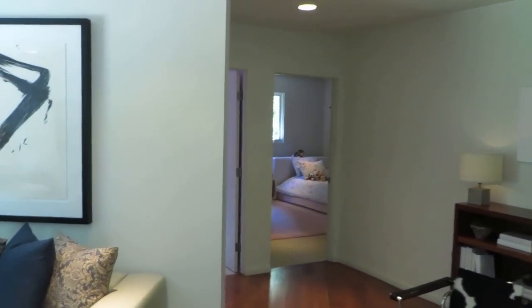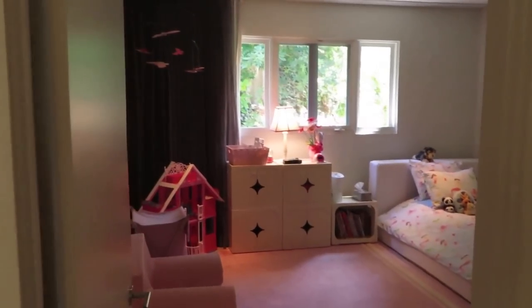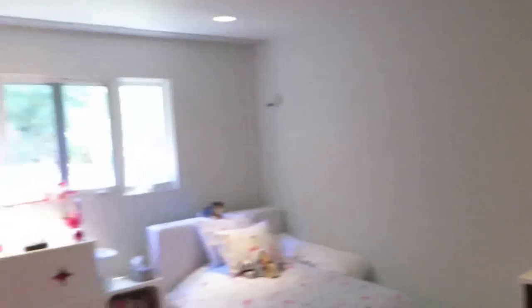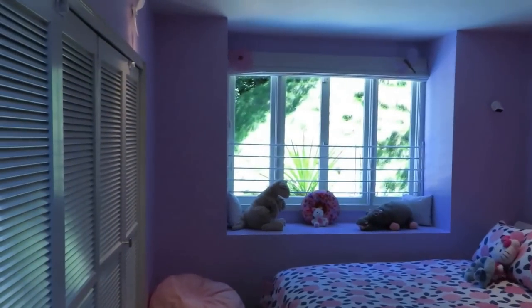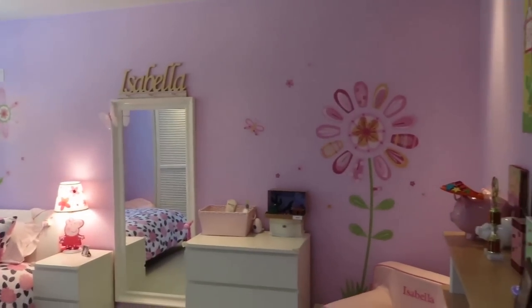Currently, the homeowners have two children, so the guest bedrooms are used for their two daughters. However, they could very easily be converted into a home office or just a regular guest bedroom. Beautiful room, nice windows, big wall closets. Spacious, light and bright rooms side-by-side, which is nice. Here's the other room — beautiful picture window overlooking the backyard, and again the nice built-in closet space. So those are the two guest bedrooms.